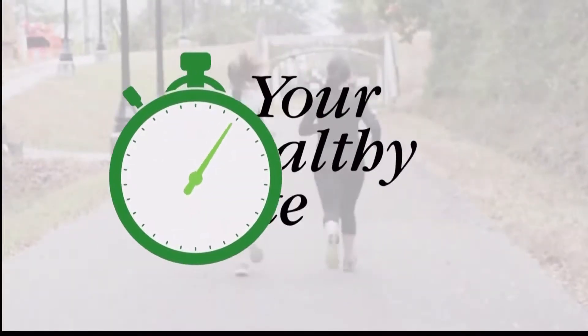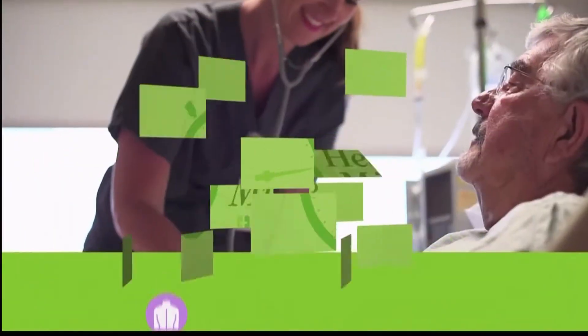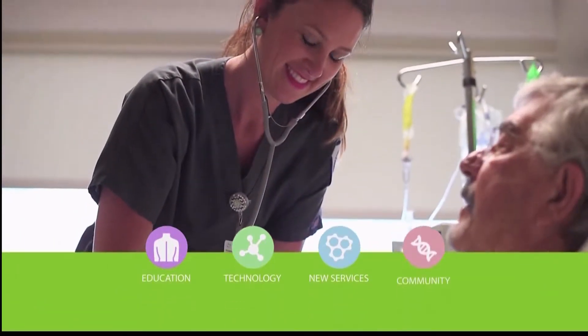If you've never been to the emergency room, the thought might be kind of scary. Tonight we take a look at what it's like inside the ER and what you can expect. Your Healthy Minute, a health and wellness resource provided by Forrest Health.